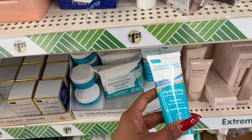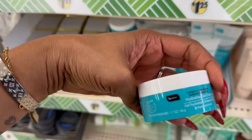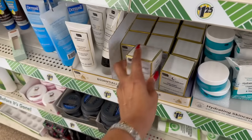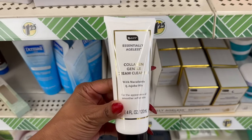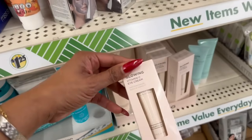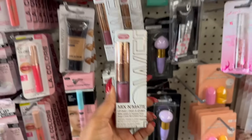A lot of you guys said you really like Be Pure compared to Neutrogena items. It looks like they restocked the hand gel cream, face wipes, and hydrating gel cream. They also have the collagen night moisturizer, essentially ageless moisturizer, and the gentle foam cleanser with macadamia and jojoba oils for smoother, softer skin. They also restocked the Global Beauty Care products — a lot of you said they work really well.